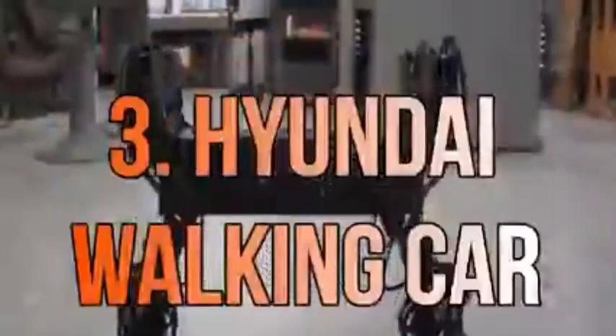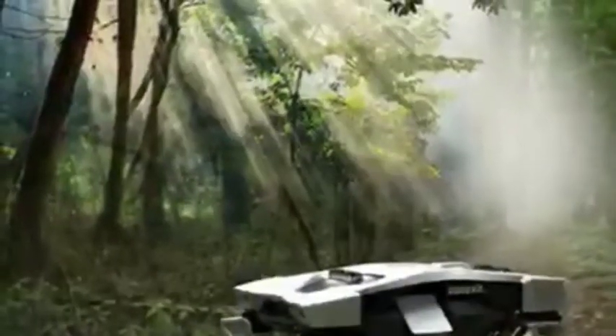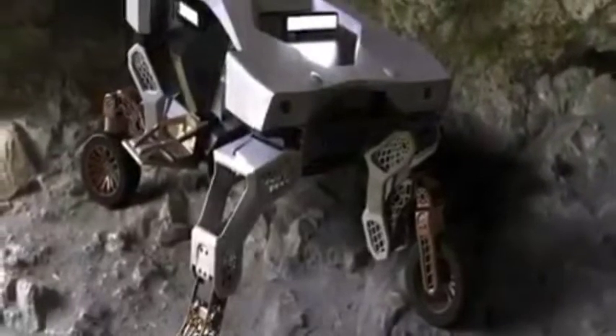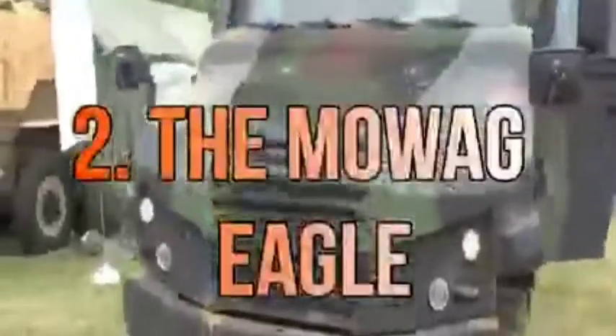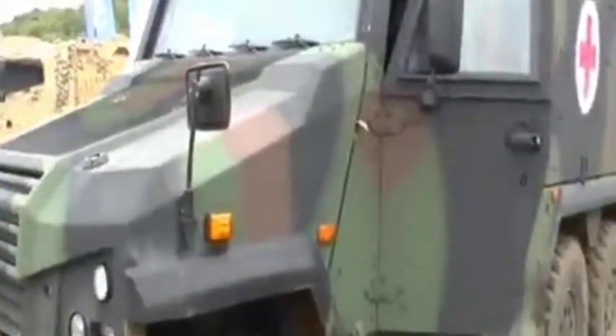Number 3: Hyundai Walking Car. The Hyundai Cradle is a car precisely designed to navigate through natural disasters, as it can drive like a normal car or stand up, walk, and even climb all sorts of terrain. It can even jump over obstacles if required. There are plans to turn this car into a taxi too — it's the emergency vehicle of the future for sure.